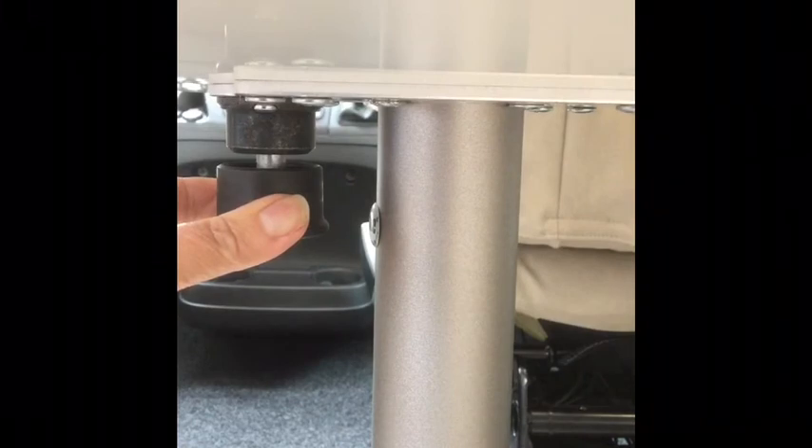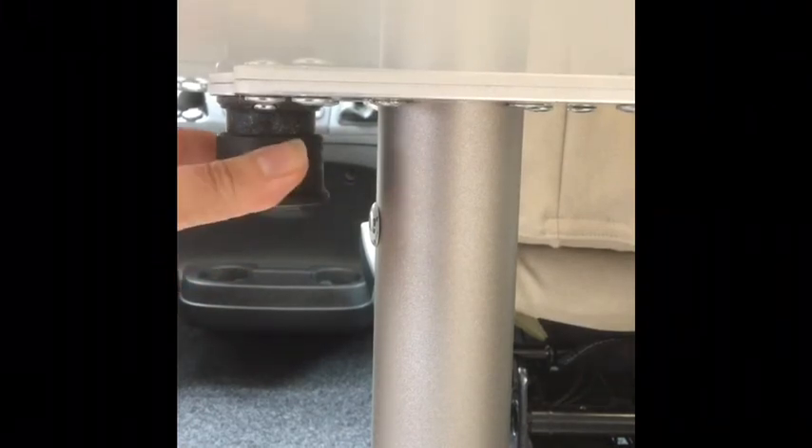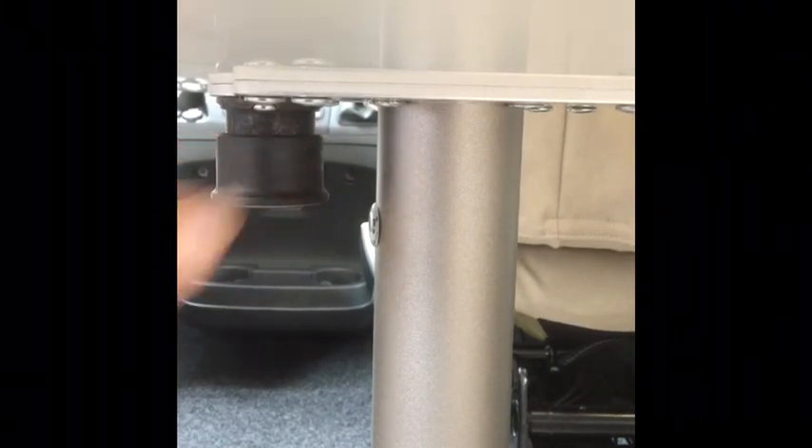If you have one of our 2020 model motorhomes, to release the extendable part of the dining table just slide that button down, which allows you to move the table, and then to lock it back into position you just push that back up again.